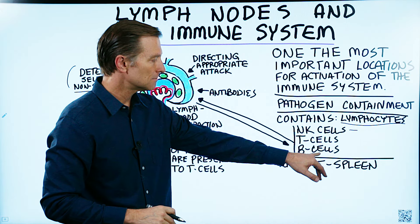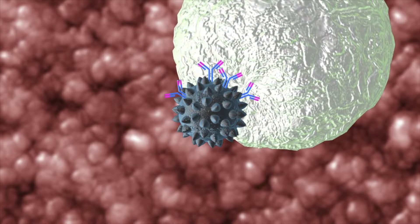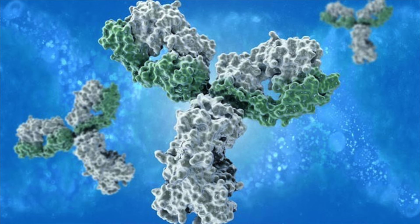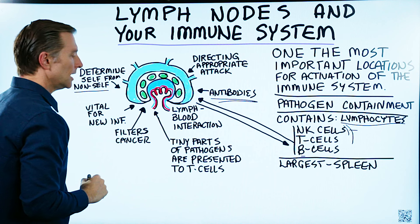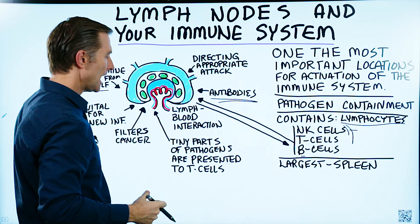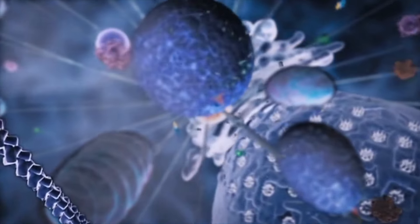The B cells make antibodies. Antibodies don't necessarily kill any microbe themselves — they're more like identification tags that mark who needs to be eliminated, like a big yellow X on their back. These antibodies are very specific to certain pathogens, and you have an almost unlimited number of antibodies — we're talking trillions. Inside the lymph node, you have a lot of antibody reactions going on, and the immune system also takes tiny parts of pathogens and presents them to the T cell, which is one way the immune system helps locate the good guys from the bad guys.